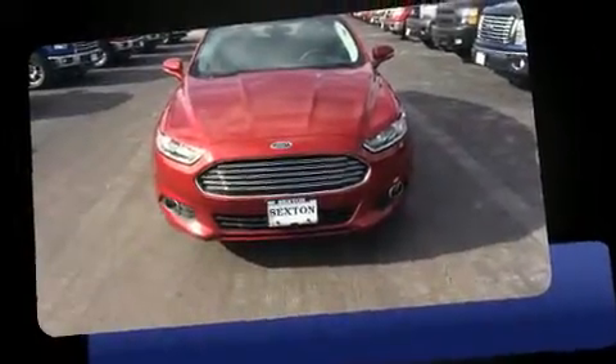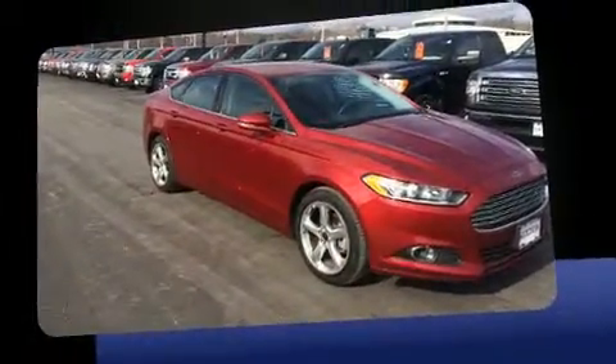Get excited about the 2016 Ford Fusion. With fewer than 25,000 miles on the odometer, this four-door sedan prioritizes comfort, safety, and convenience.